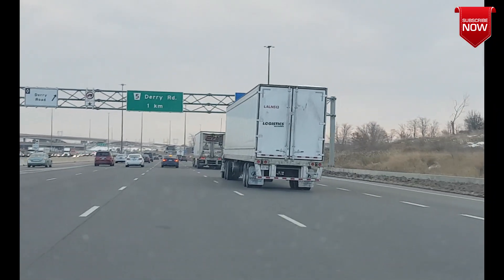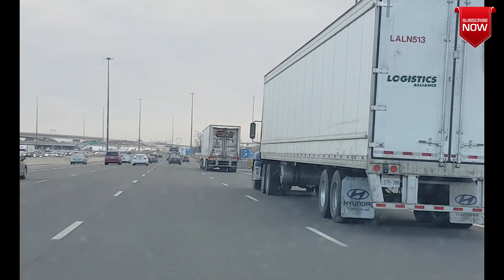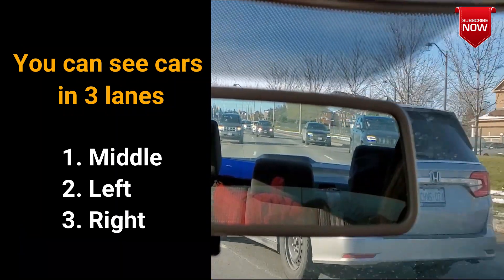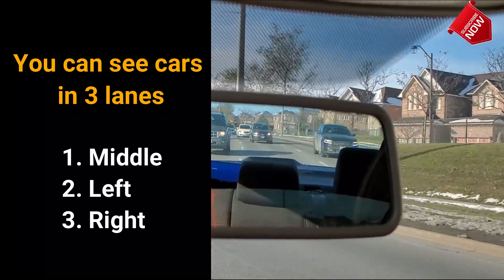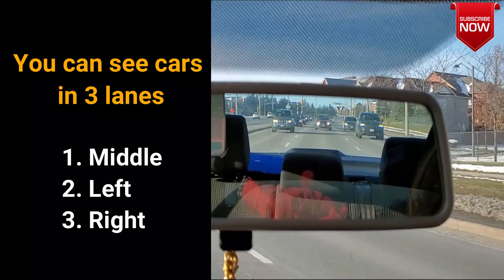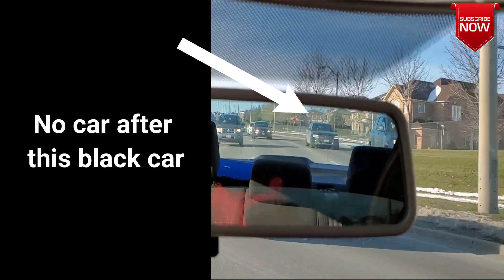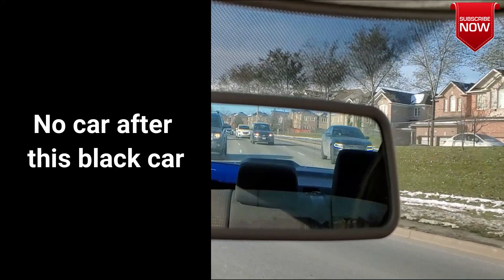They do that because they're aware of their surroundings. The most important step in lane changing is checking your rear view mirror, because in the rear view mirror you can see the vehicles right behind you and in the adjacent lanes. Let's pretend that we want to go to the right lane. In this situation I'm able to see how many cars are behind me on the right hand side. I see that there's no car after this car, so it would be safe for me to switch lanes after this car.